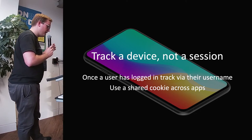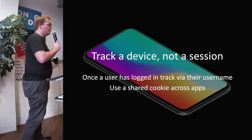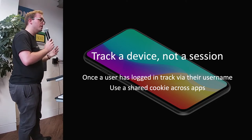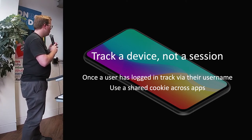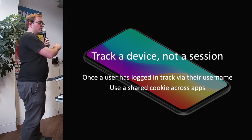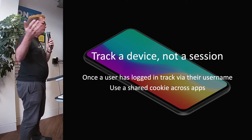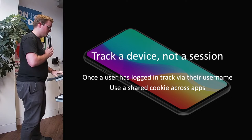Another thing we found is that it's much better to track per device, not per session. If a user comes to the site one day and sees feature A, then comes back another day and sees feature B, and comes back again and sees feature A, it feels weird for them. So we track on devices. Once they're logged in, we track them by their username. But some users just look at our pages logged out to see the latest odds. We also have a shared cookie across a number of our applications, which we can use for features that span different applications and front-end services.